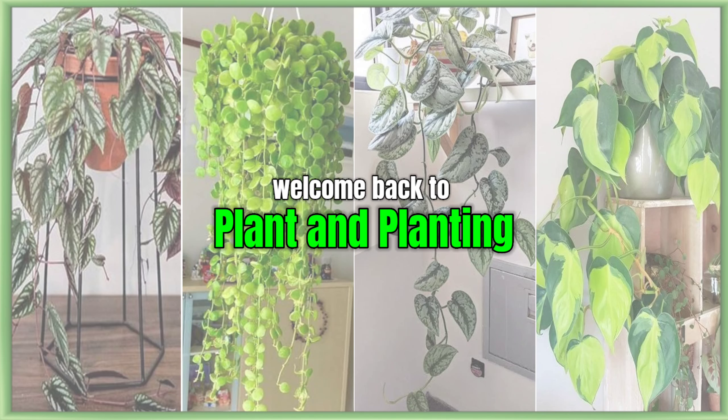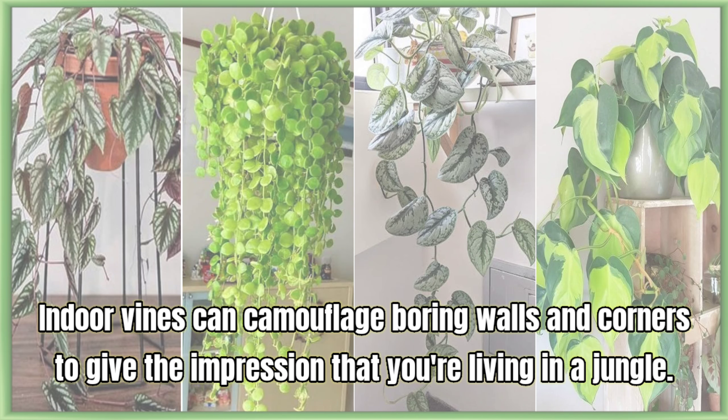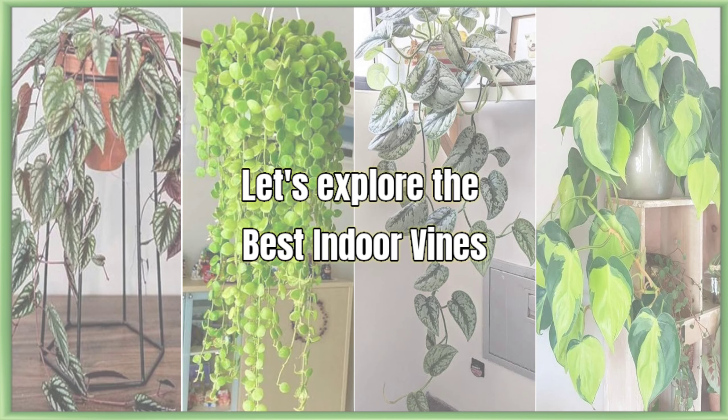Welcome back to Plant and Planting. Today I am presenting 26 Best Easy to Grow Indoor Vines. Indoor vines can camouflage boring walls and corners to give the impression that you're living in a jungle. This makes them seem quite lovely indoors. These are the ones that you can cultivate with ease. Let's explore the best indoor vines.